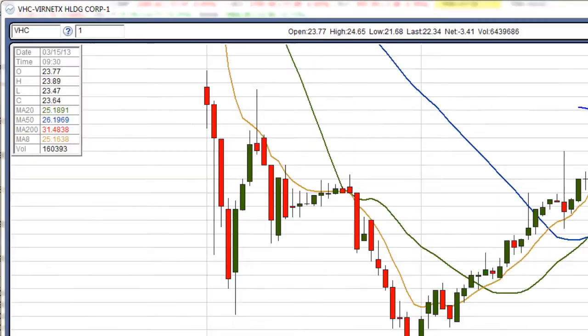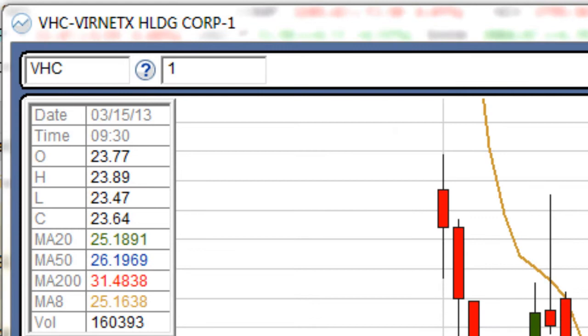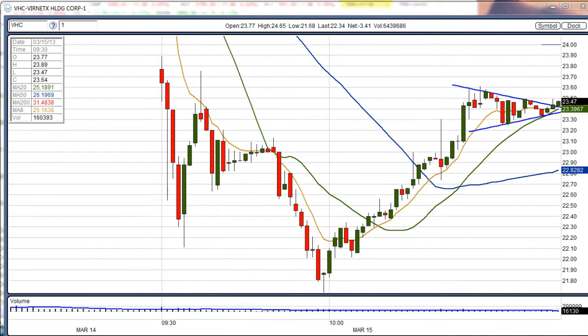Here's a trade that we had this morning in the GrokStar Room on VHC. They're an X Holdings — I don't know the name of it, I don't care, I just want to make money. And here's the pattern that we saw: a nice run-up, and then it was doing a symmetrical triangle, but this is also known as a bull pennant.